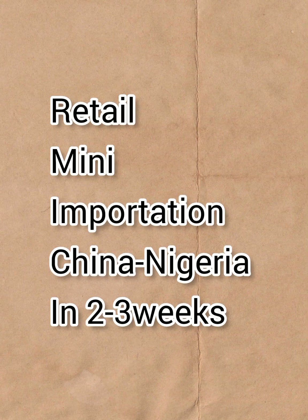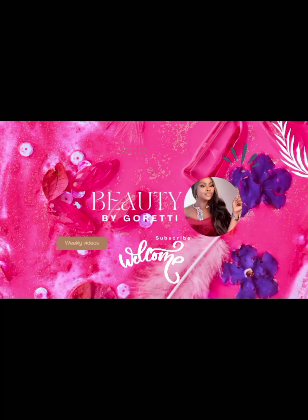In this video I'm going to show you how to import from China to Nigeria and it will be sent directly to your home. Welcome to my channel, my name is Korete. In this channel we do everything lifestyle, a little bit of this, a little bit of that. Consider subscribing if this is the type of content you like.